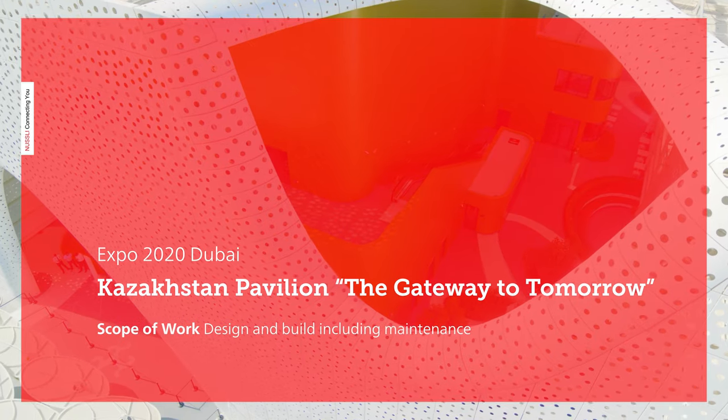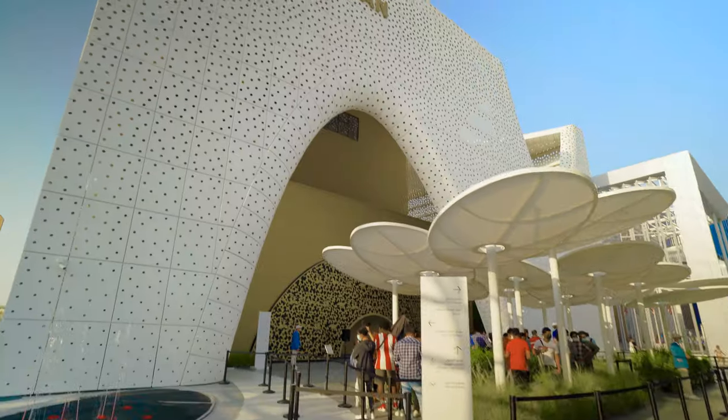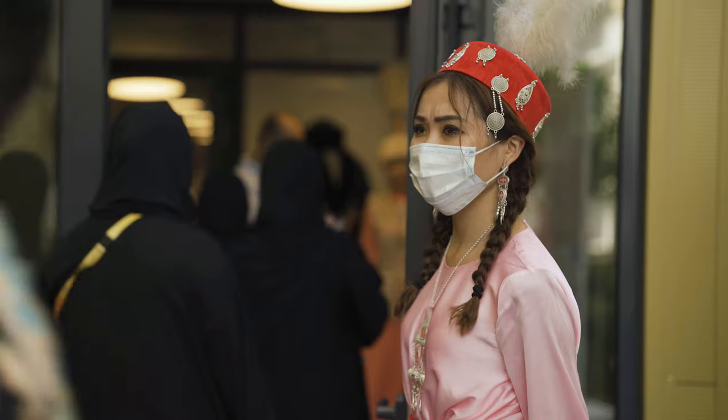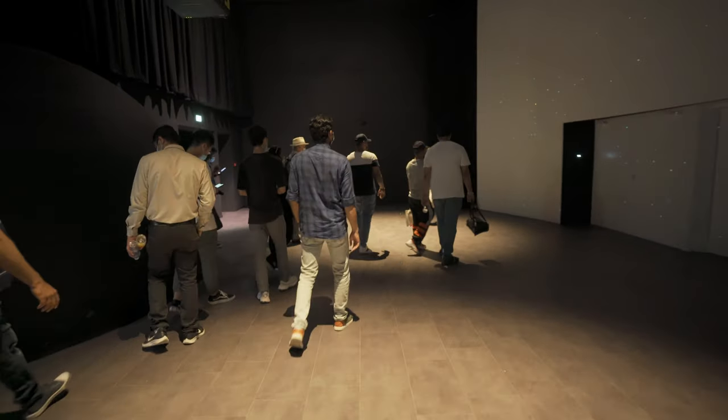Kazakhstan Pavilion: Gateway to Tomorrow. Similar to a yurt, the mobile home of the nomads, the Kazakh Pavilion at Expo 2020 in Dubai is built using sustainable, lightweight construction.